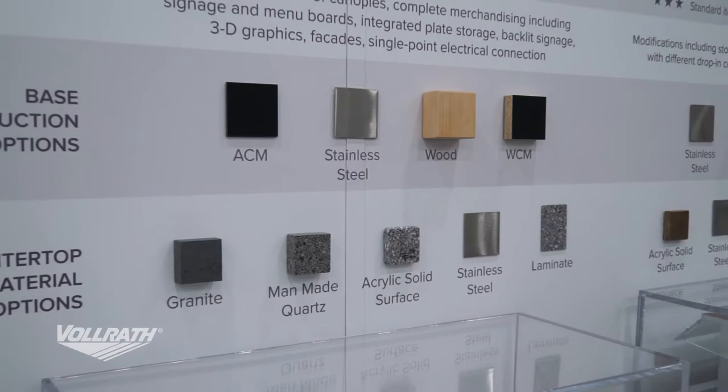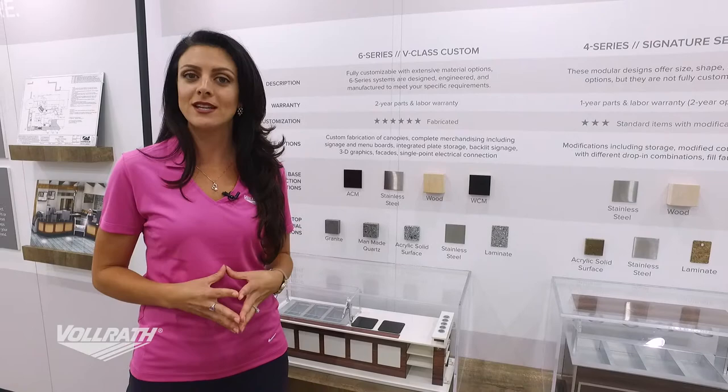We have the most options for base construction materials, countertop materials, decor materials, and equipment. Anything you want or need in this project, we can put it in there for you.